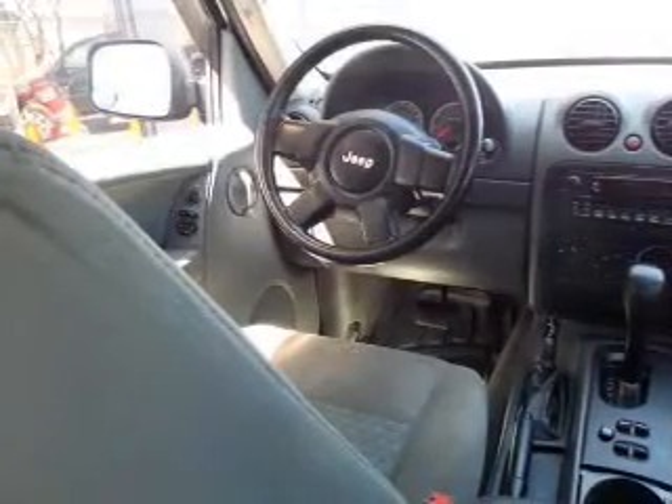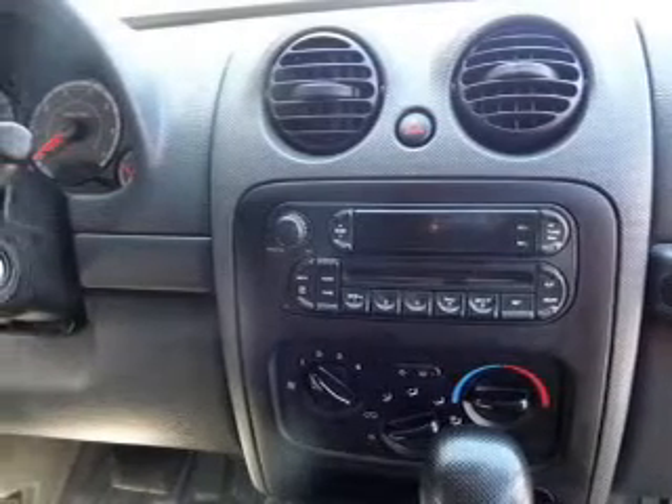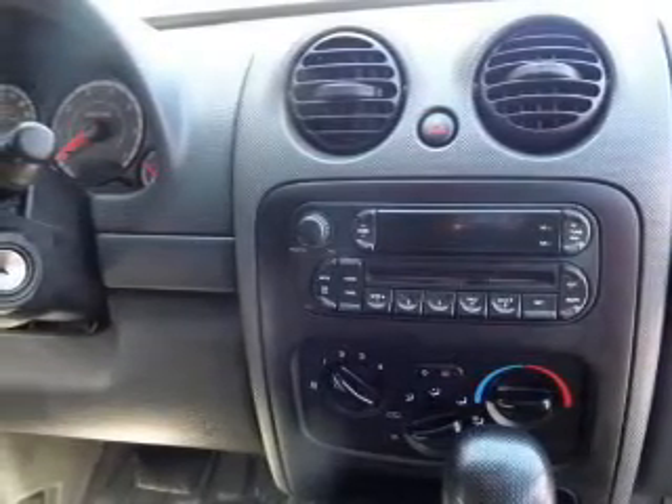Keyless entry, power door locks, power windows, an AM-FM stereo with a CD player, satellite radio, power mirrors, power steering.